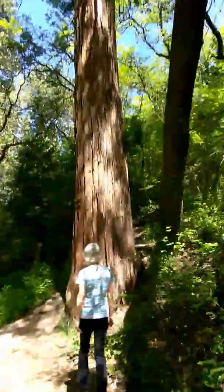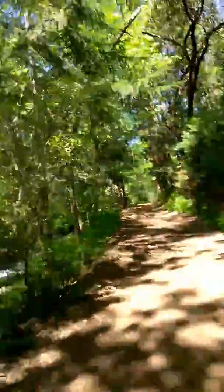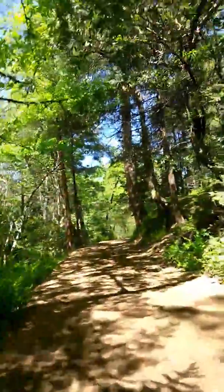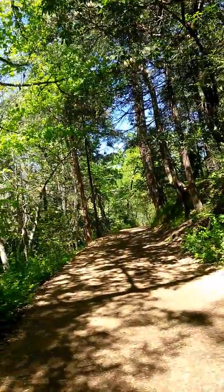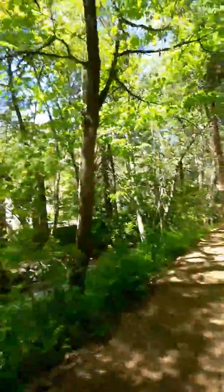Lots of nice big trees here. That's a redwood, isn't it? Yeah, we have redwoods up here in this area. My son's a tree trimmer and he had to cut one down in Medford like three months ago — they were heartbroken over it, but it was getting too weak and was a fall hazard.